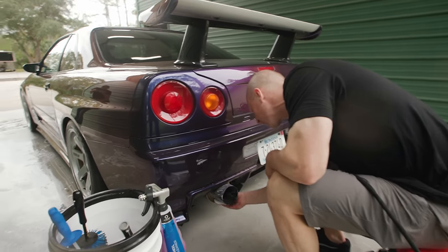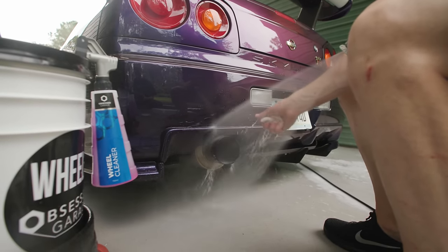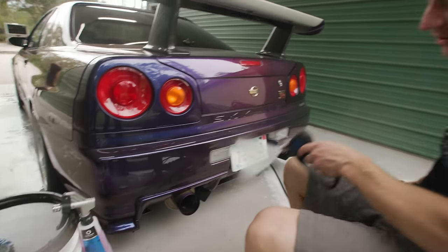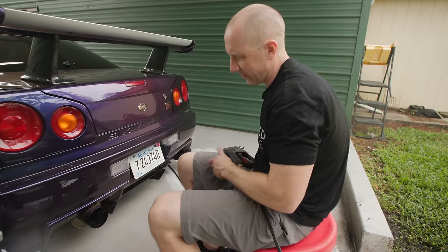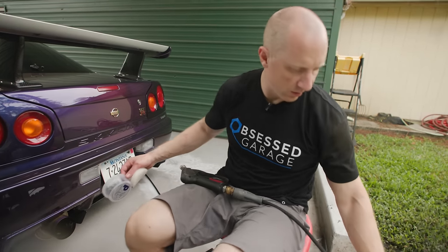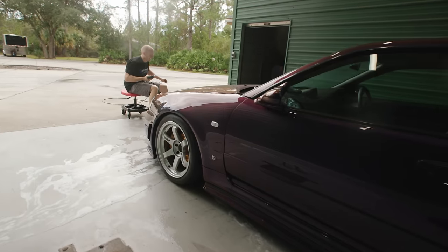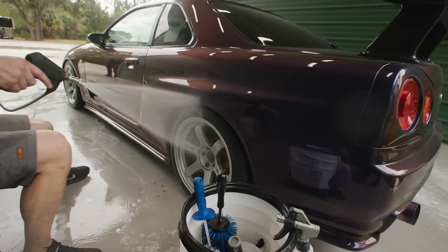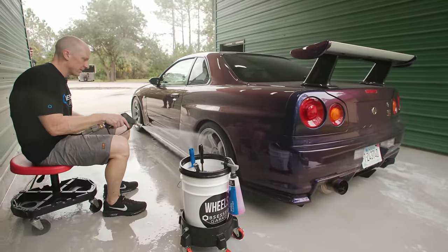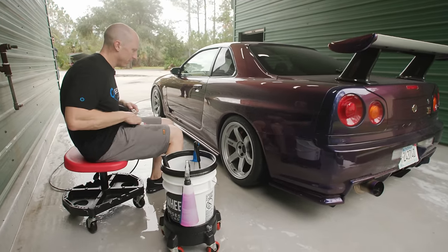P21S polishing soap works on titanium and works on pretty much everything. There you go — no more dirt. Not super difficult. Now I won't have to do that to this car for probably four or five months, maybe a little more often because it's a catless car. I'll show you what we're going to do to the rotors to help with rust in about 30 minutes.